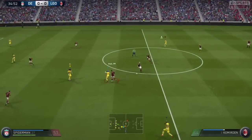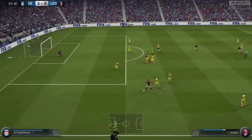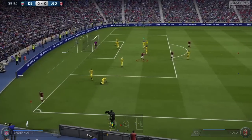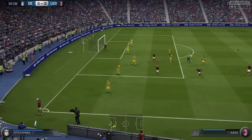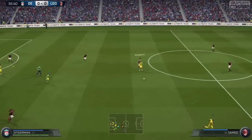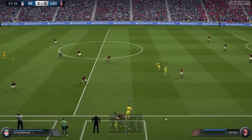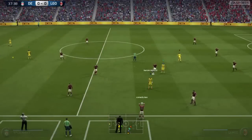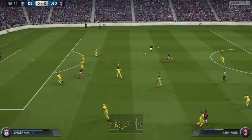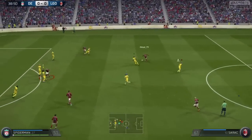In midfield they've got it back via an interception. Well that will be a throw, although a few of the players were appealing for a corner. Oh no — it's one back. That will go out of play, you can see it clearly has done. Henry, and in he goes with the tackle, on the attack here.